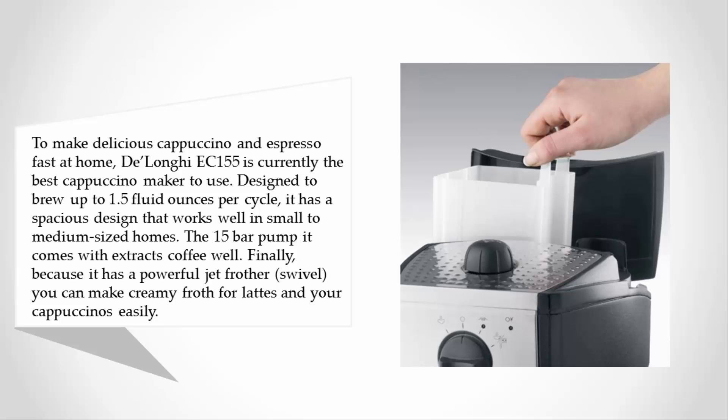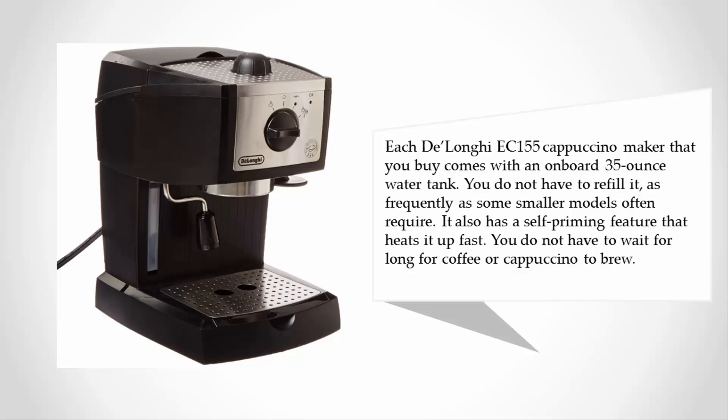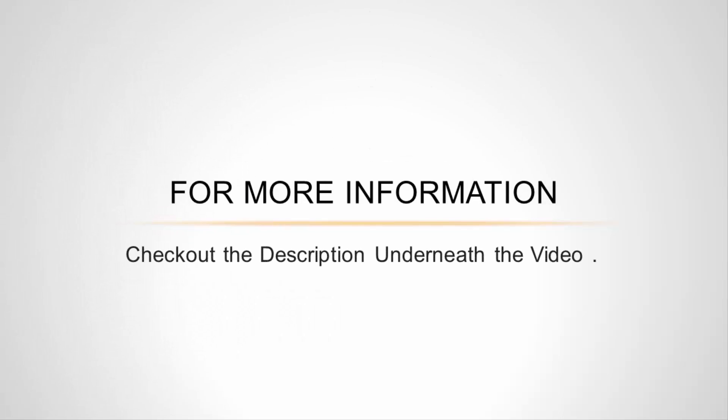Because it has a powerful jet frother swivel, you can make creamy froth for lattes and cappuccinos easily. Each DeLonghi EC155 comes with an onboard 35-ounce water tank, so you do not have to refill it as frequently as smaller models often require. It also has a self-priming feature that heats it up fast, so you do not have to wait long for coffee or cappuccino to brew.